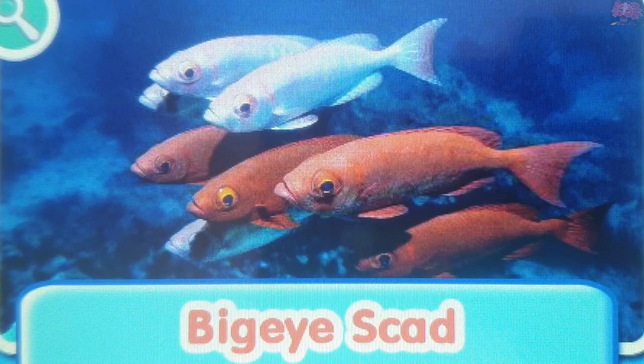Big Eye Scad. Big Eye Scads are a tropical fish. They like to live in groups called schools and are nocturnal, which means they are more active at night.